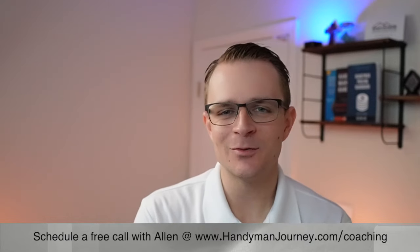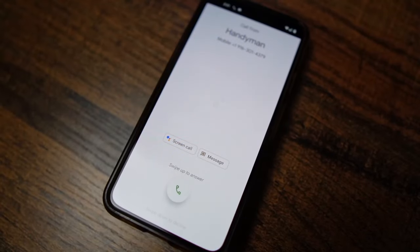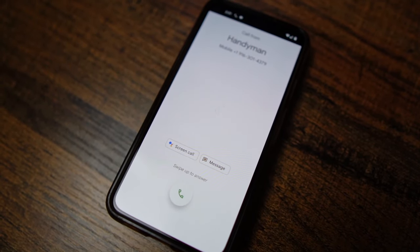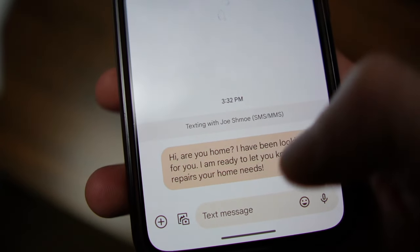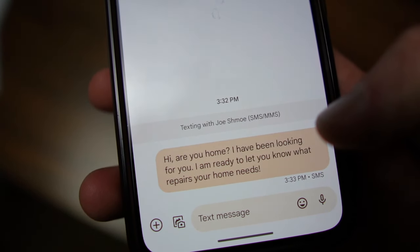The next type of tricky client is the one that just answers the door and disappears. You might have encountered this person — they are super hard to get a hold of, hard to find when you have a question while you're actually at their house doing the work. A key sign they are this type of client is that they're extremely hard to get on the phone. A few things you can do to address this is to get clear communication expectations and get things in writing before you actually start the job.